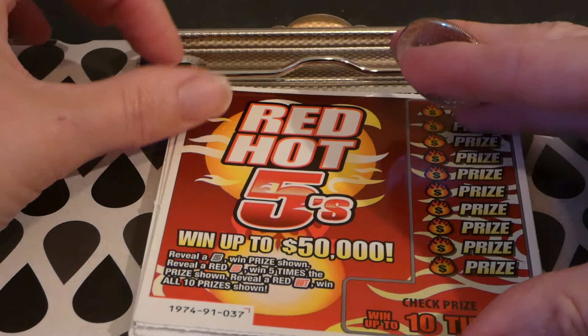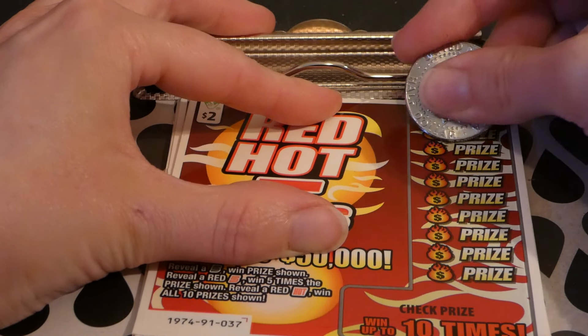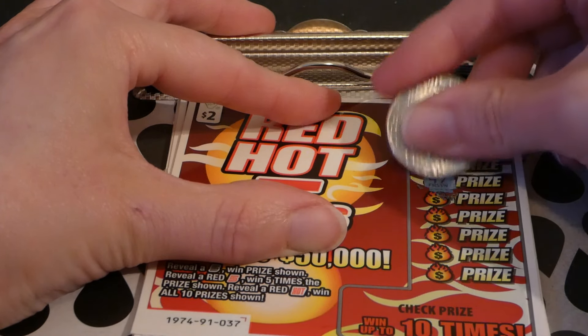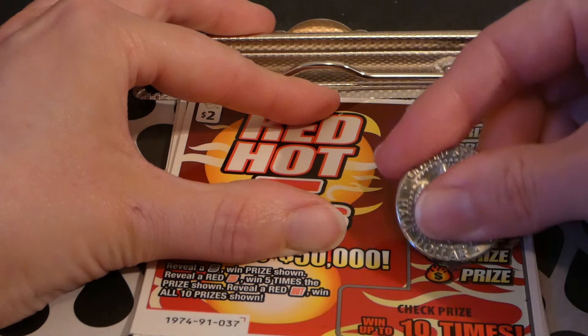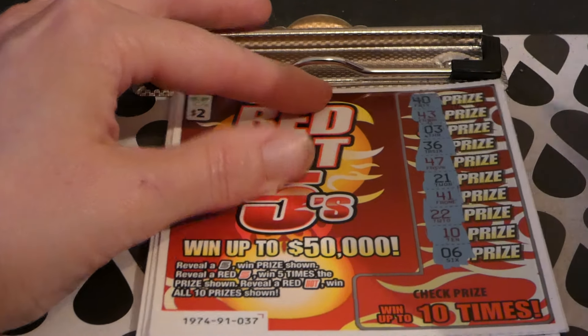Ticket number 37 — do we have a back-to-back here? 40, 43, 3, 3, 36, 46, 47, 21, 41, 22, 10, and 6. No, we do not.